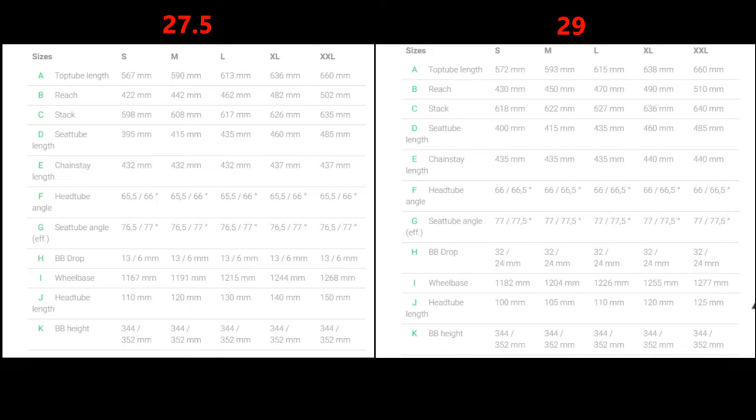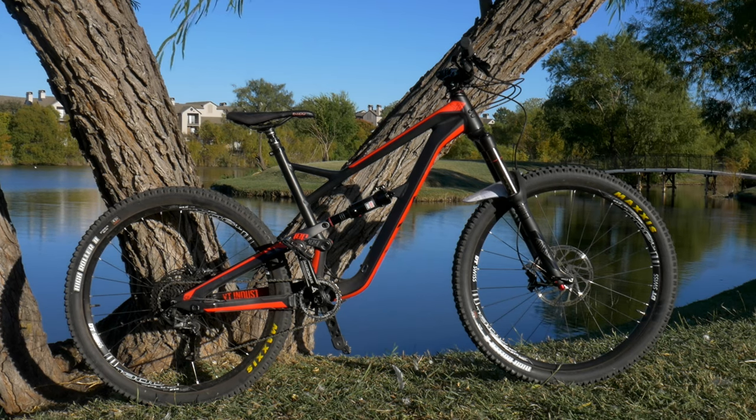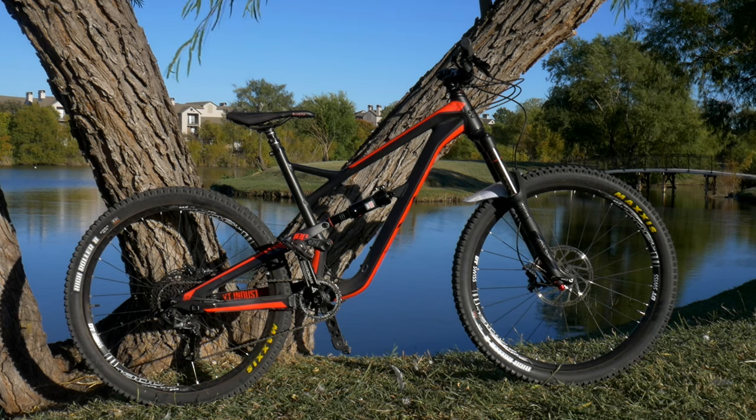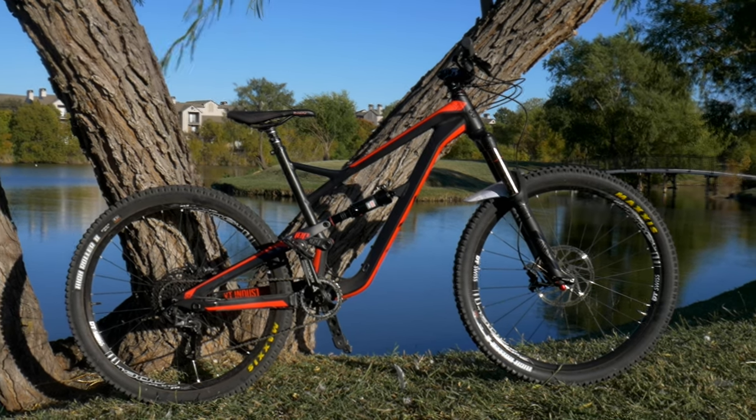With a solid spec list, big travel, and long, low, slack geometry, this bike is ready for anything. The Jeffsy also comes with a flip-chip geometry system where you can change between a high and low position, which is why you'll see two different figures for the head tube angle and seat tube angle in the geometry comparison. I personally own the last-generation Jeffsy and I absolutely love it, so it's really no surprise that it made this list.